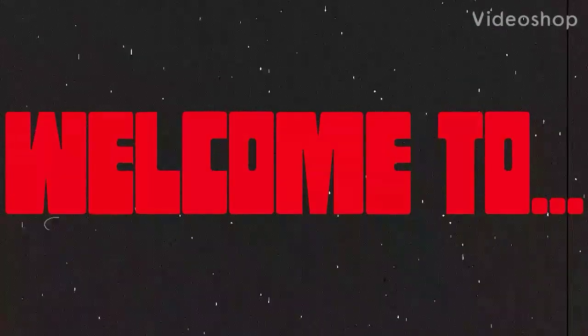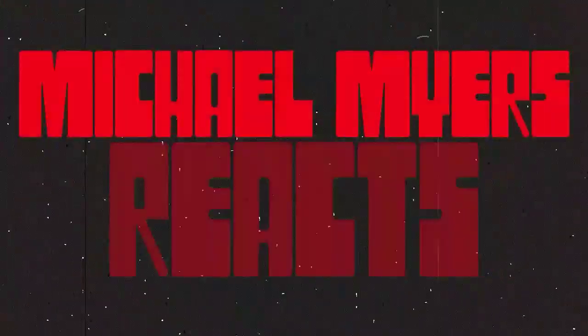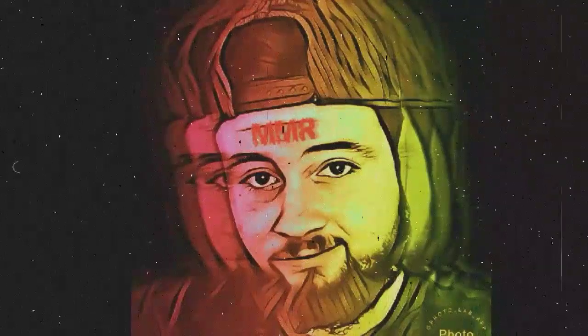I got a package here. What is up, you guys? Ryan Brewer back here, the host of Michael Myers Reacts, and the Scream Factory Friday the 13th box set is finally here, and I'm going to unbox it for you guys. And it's in a huge box.